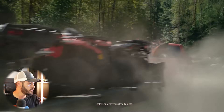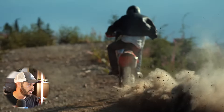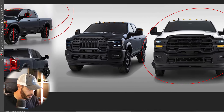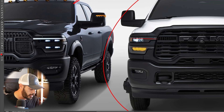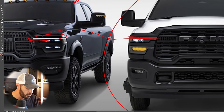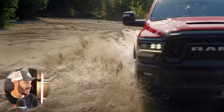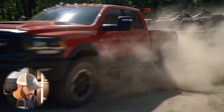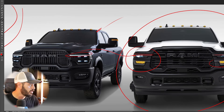RAM does the best job designing trucks from an aesthetic standpoint, at least in my personal opinion. Looking at the lineup, we have the Tradesman in the middle — the base model. The differences between the Tradesman and Rebel are clear: the Rebel is much more aggressive and modern-looking. The Tradesman lacks the daytime running light up top. I don't know how much it would cost to add it, but I'd pay $500 extra just to have it look more modern.